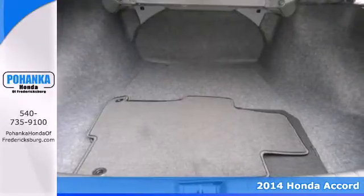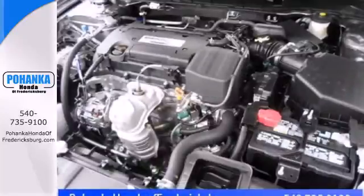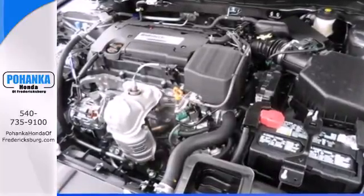It has many convenient features like keyless entry, speed control, climate control, and a low tire pressure warning.